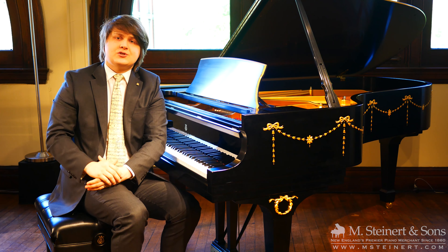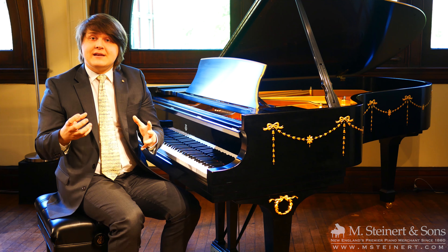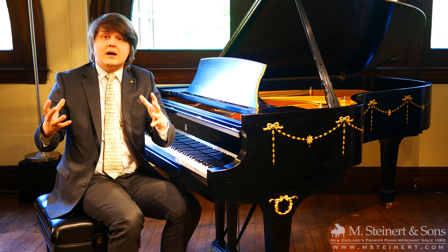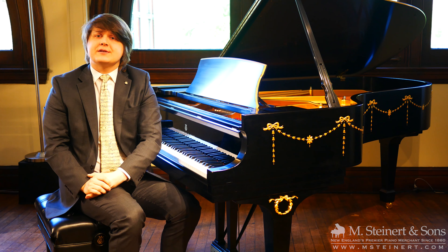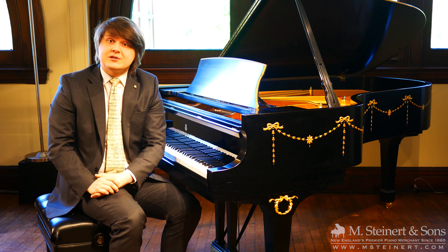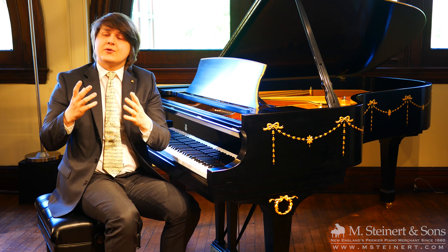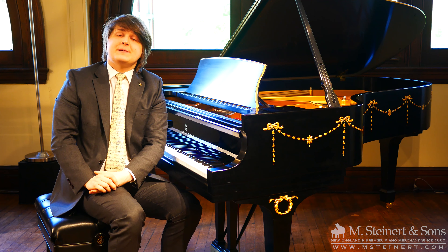A new piano comes with a manufacturer's warranty — the best kind of warranty. But it's only the best warranty if that manufacturer is the best. M. Steinerd & Sons prides itself in working with Roland, which has been around since 1972, and Steinway & Sons, which has been around since 1853. So you know that your manufacturer's warranty comes from a reputable and stable source and industry standard.